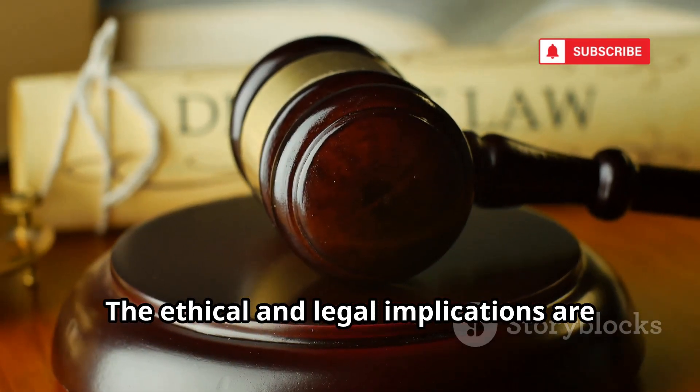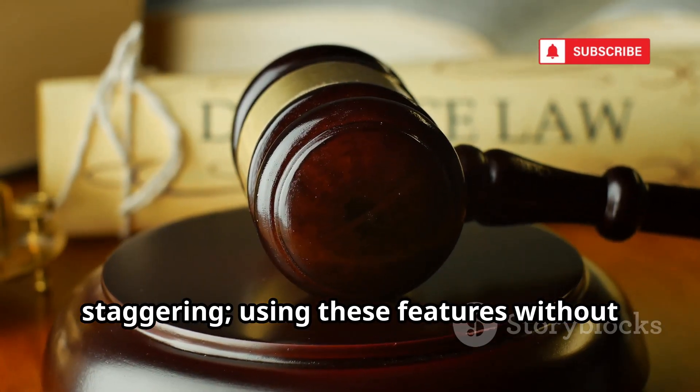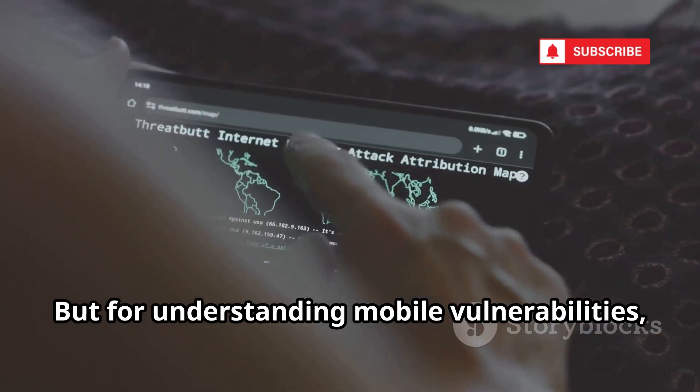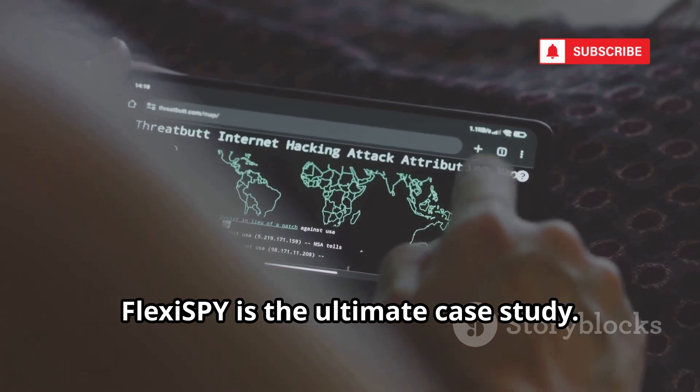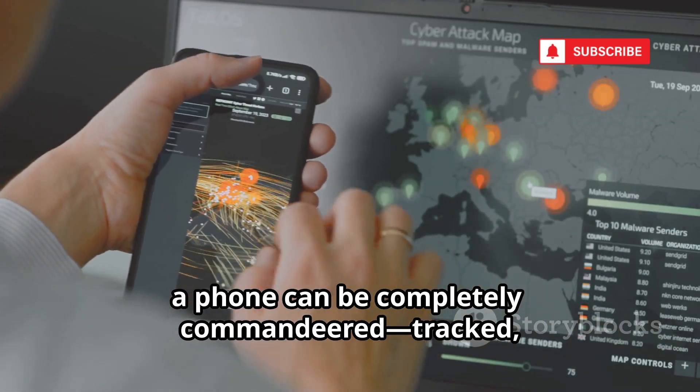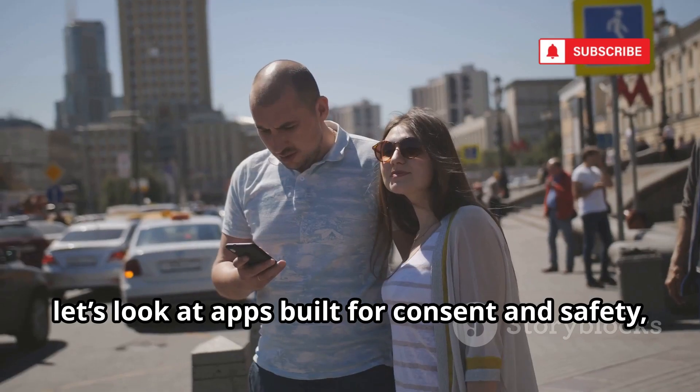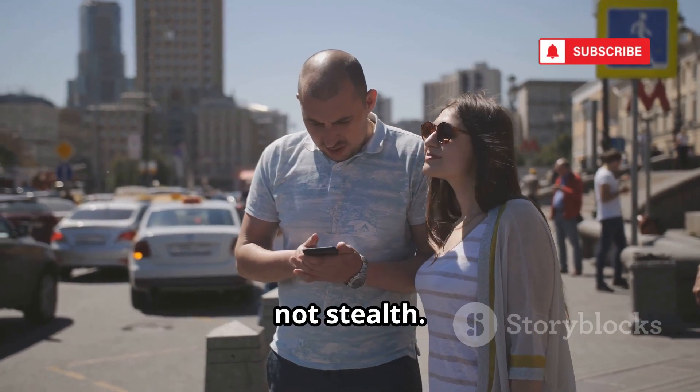The ethical and legal implications are staggering. Using these features without consent is illegal in most places. But for understanding mobile vulnerabilities, FlexiSpy is the ultimate case study. With enough sophistication, a phone can be completely commandeered — tracked, heard, and seen from anywhere. Now let's look at apps built for consent and safety, not stealth.